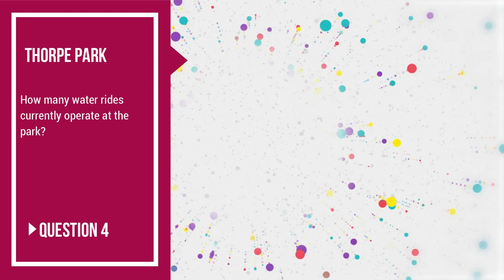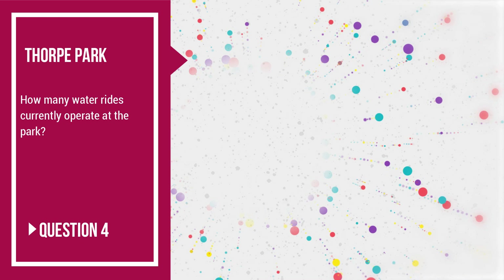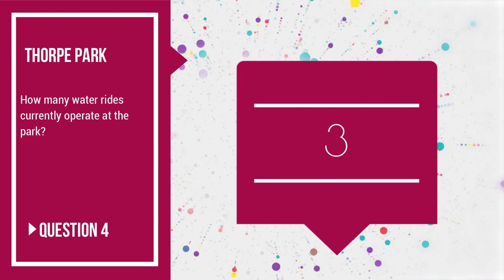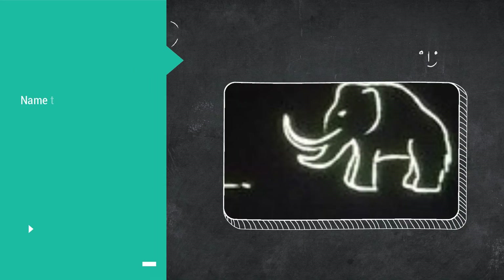Question 4: how many water rides currently operate at the park? Obviously we don't have the sad Loggers Leap anymore, so how many currently operate? The answer is 3: Storm Surge, Rumba Rapids, and of course the very wet Tidal Wave.